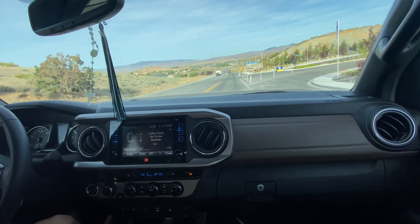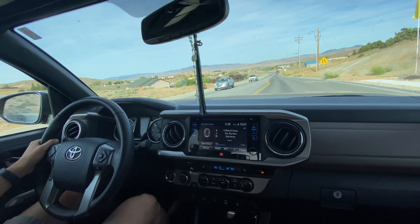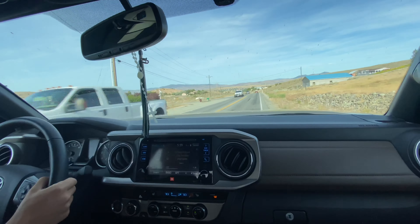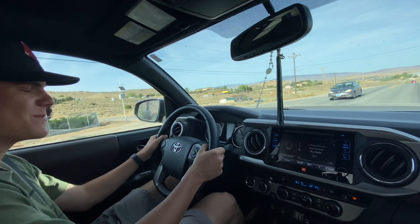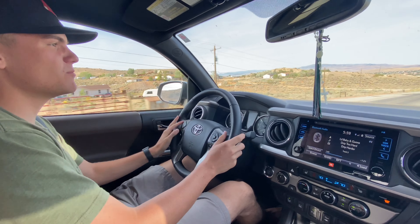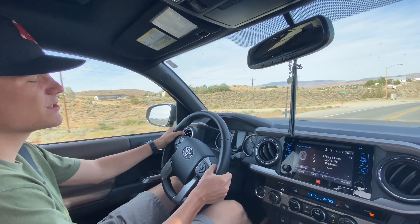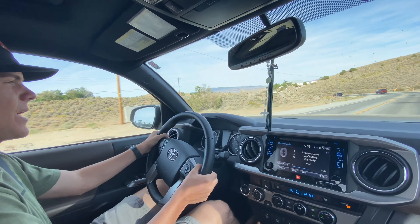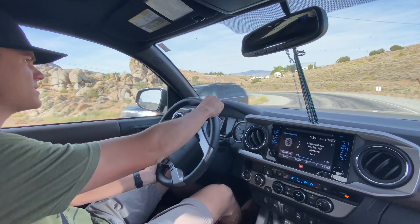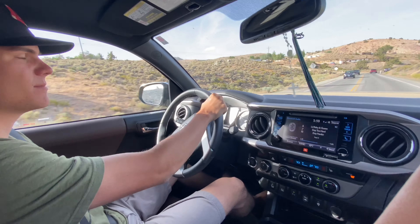Four-wheel drive is a big thing, and then the space inside. Going from a Civic, this is definitely a big upgrade in the space department. Nobody's cramped in the back seat or anything — you can just sit comfortably. On the Civic, it was a four-seater with two buckets in the back, so this is a huge step up.